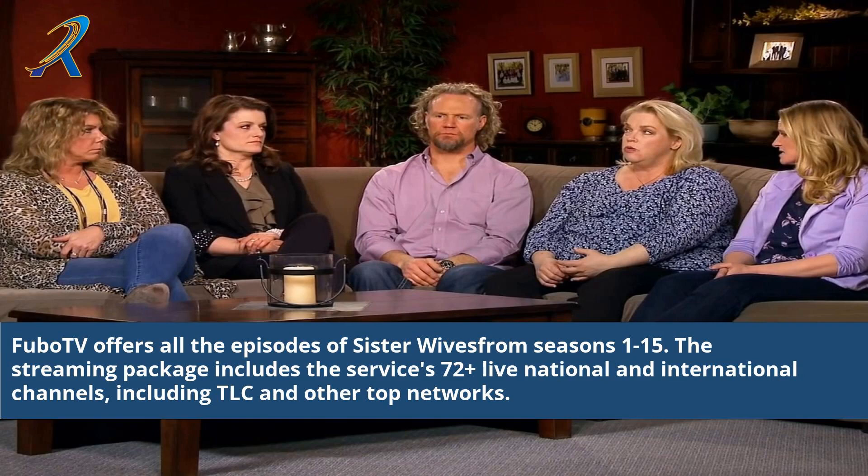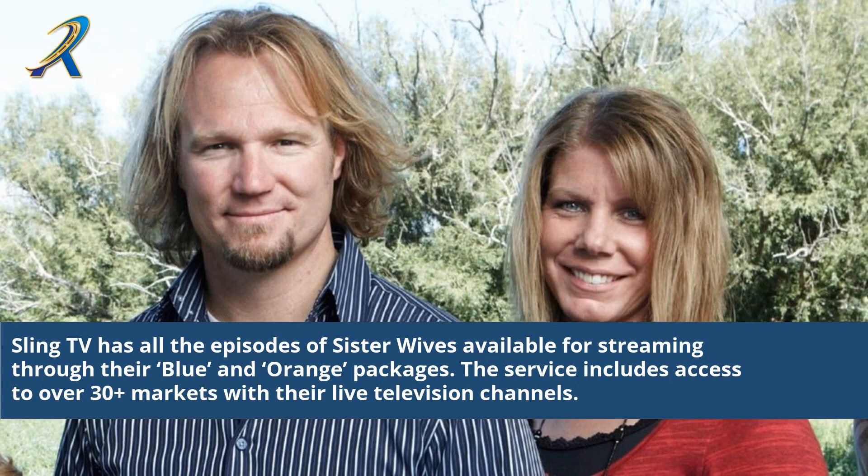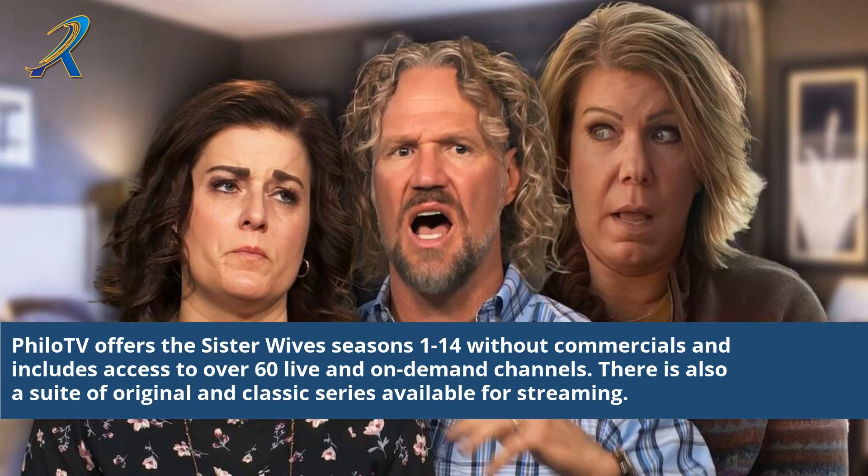FuboTV offers all the episodes of Sister Wives from seasons 1 to 15. The streaming package includes the service's 72-plus live national and international channels. The service includes access to over 30-plus markets with their live television channels, offering Sister Wives seasons 1 to 14 without commercials and access to over 60 live and on-demand channels.